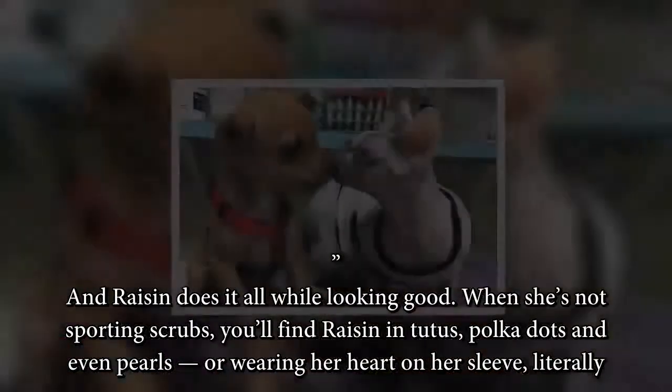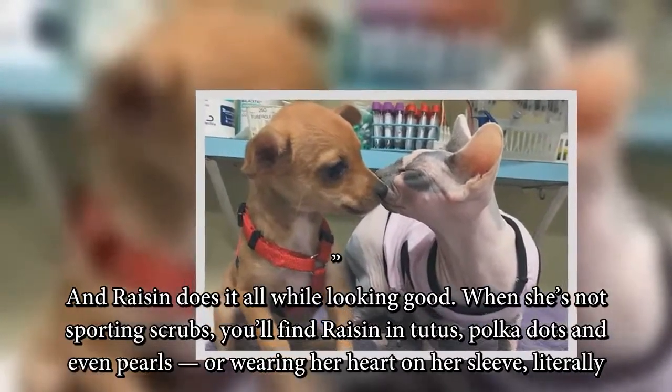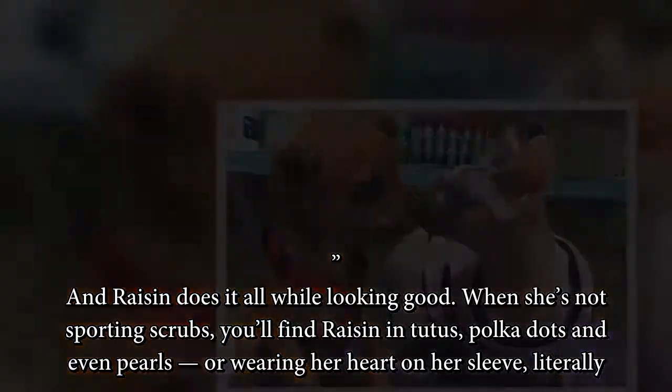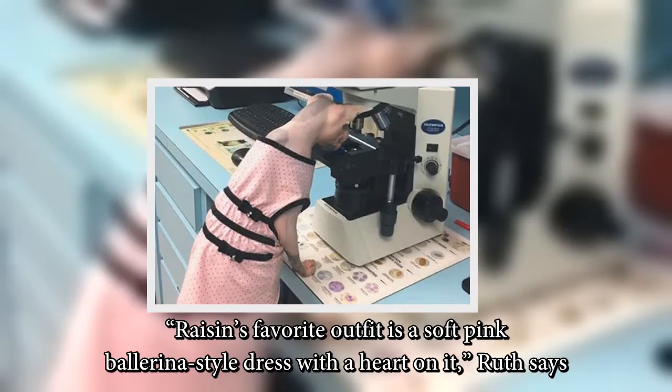And Raisin does it all while looking good. When she's not sporting scrubs, you'll find Raisin in tutus, polka dots and even pearls, or wearing her heart on her sleeve — literally. Raisin's favorite outfit is a soft pink ballerina-style dress with a heart on it, Ruth says.